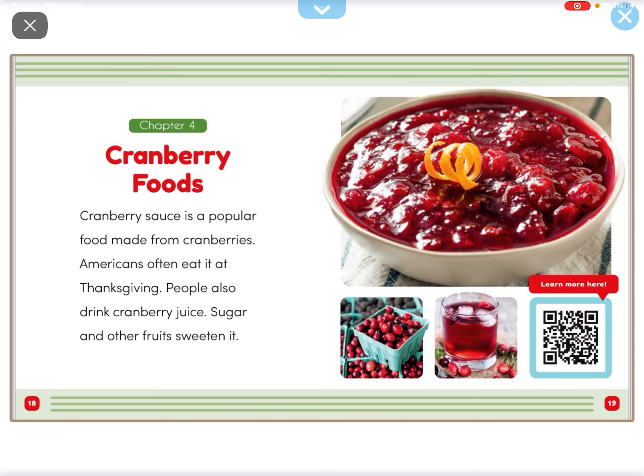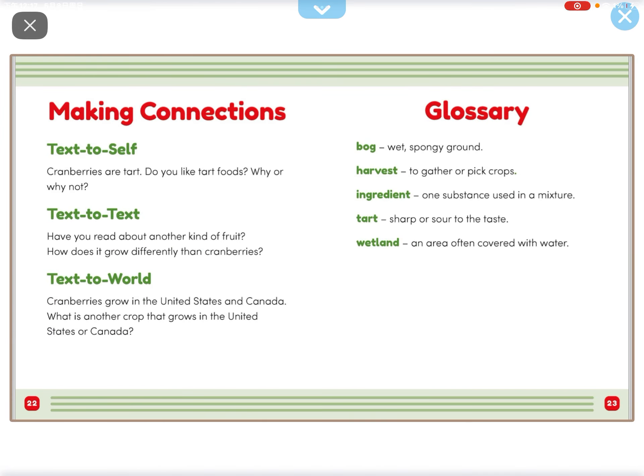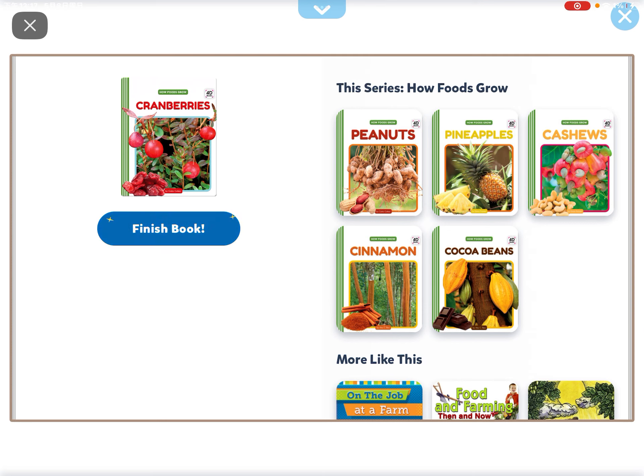Cranberry sauce is a popular food made from cranberries. Americans often eat it at Thanksgiving. People also drink cranberry juice mixed with sugar and other fruits. People also eat dried and sweetened cranberries. Dried cranberries are often an ingredient in snacks and baked treats.